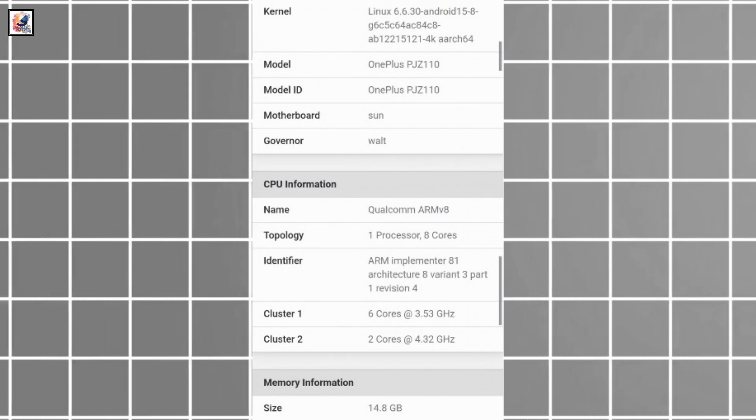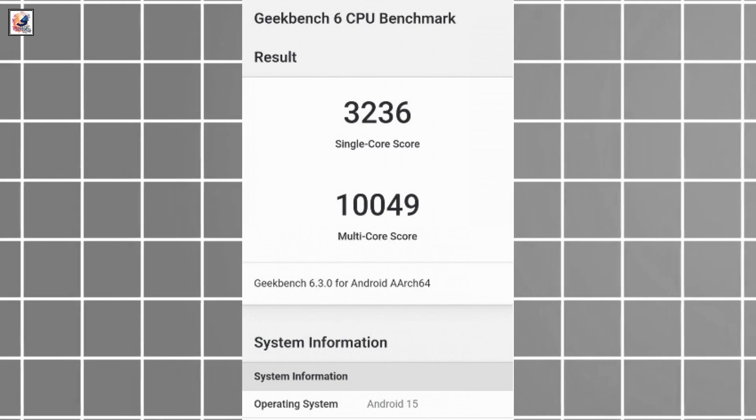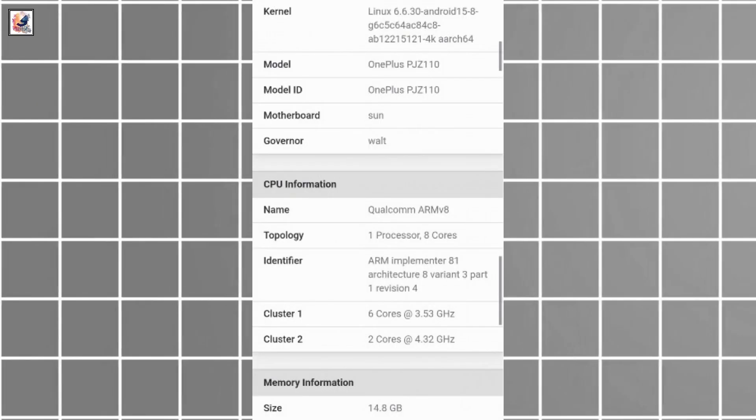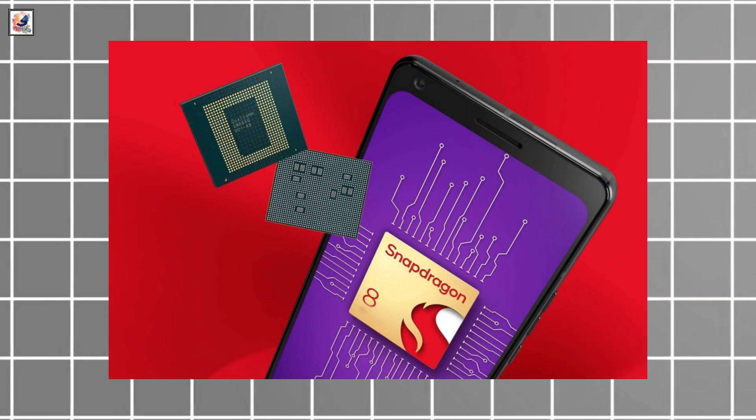As per the Geekbench listing, the alleged OnePlus 13 has a Qualcomm chip with 6 CPU cores clocking at 3.53 GHz and 2 CPU cores working at 2.32 GHz. These details purportedly pertain to the Snapdragon 8 Gen 4.